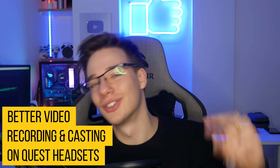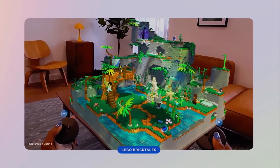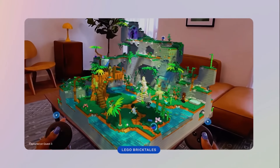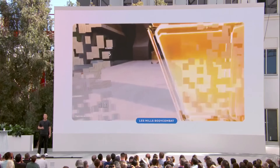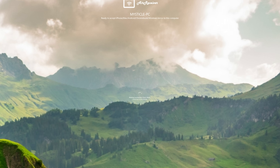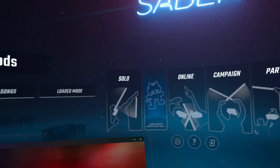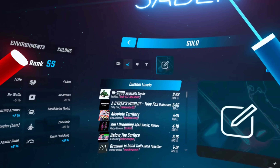Great news for current Quest owners: Quest Casting 2.0 lets creators capture uncropped widescreen via PC over USB 3.0. This is great news as you don't have to worry about compression over Wi-Fi. Currently I cast through Air Receiver over the same network, which sometimes suffers from compression, bitrate issues, and data loss over Wi-Fi if something isn't entirely stable. This should make things a lot more stable.